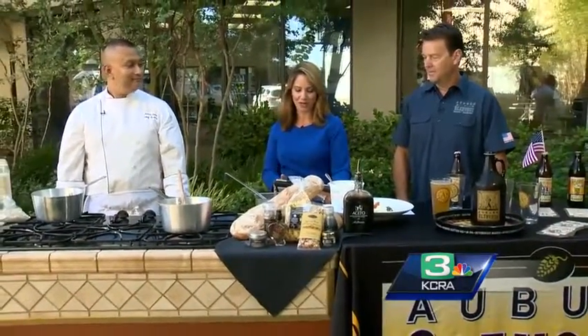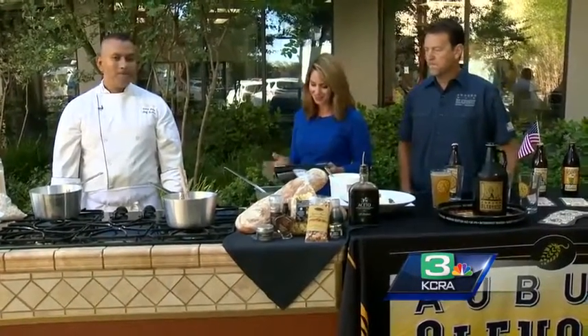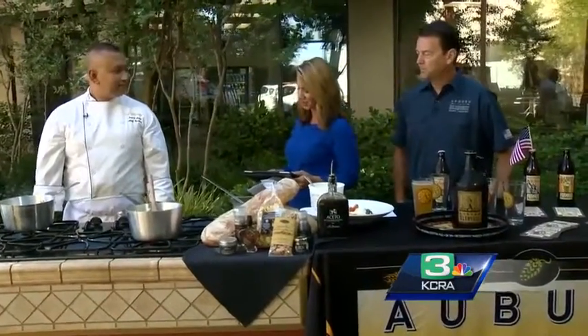It's 8:43 on this Wednesday morning. We're outside on the KCRA 3 patio — no jacket needed, it feels and smells incredible out here. We're talking about the Farm to Fork event with some local flavor, a five-course event coming to the Roseville Galleria this weekend. Here to give us a sneak peek at the menu is Chef Israel Bajar of Il Fornao, one of my favorite restaurants.